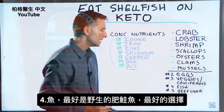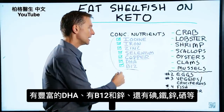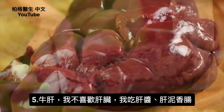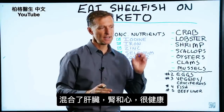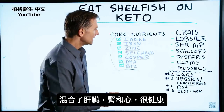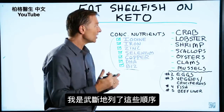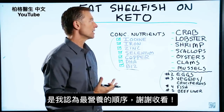Then we have fish — make sure you get wild-caught. Salmon is at the top of the list; you want fatty fish. It's loaded with DHA, B12, zinc, and a lot of these minerals. And then we have beef liver. I personally don't like liver, but I'll consume either pâté or liverwurst from US Wellness, because they add in liver, kidney, and heart — it's actually very healthy for you. I wanted to give you a list of very nutrient-dense foods in the order which I think has the most concentrated nutrients.